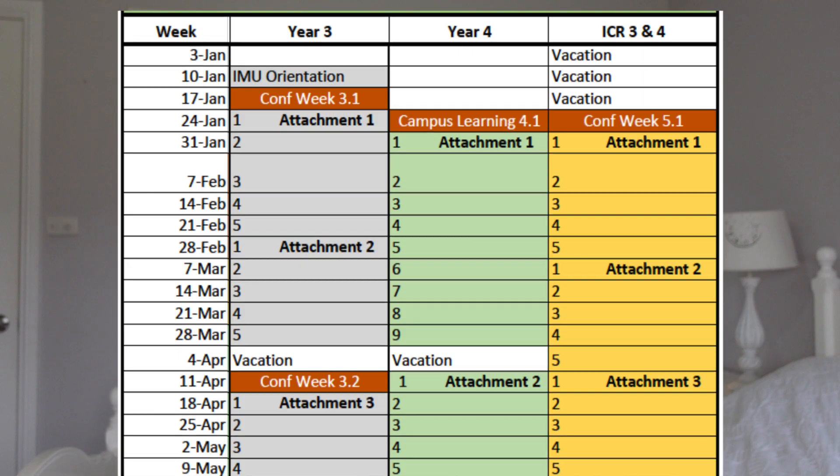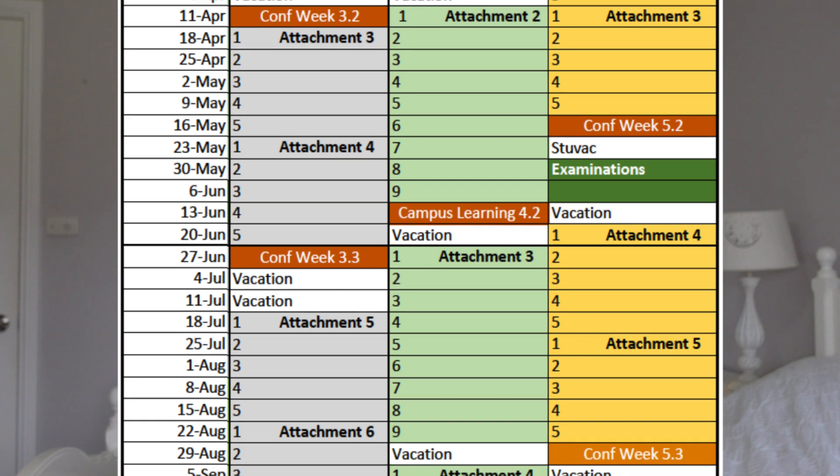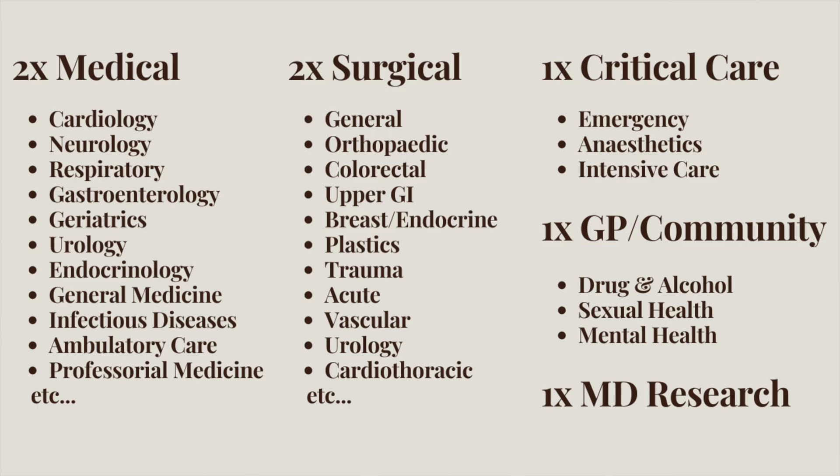In clinical years, you'll move through five to nine-week rotations with different specialties, spending five days a week, full-time hours in the hospital. This consolidates your theoretical knowledge as well as allowing you to learn the practical side of managing patients and learning the ropes of the hospital system. At my uni, we have seven five-week rotations in both third and fifth years, comprised of two medical, two surgical, one critical care, one GP/community, and one research rotation. The only real guarantee is that you'll end up with one core medical rotation — so either cardiology, respiratory, neurology, or gastro.